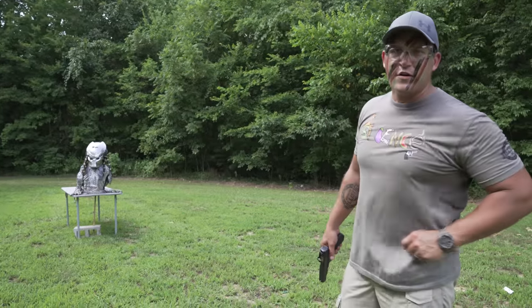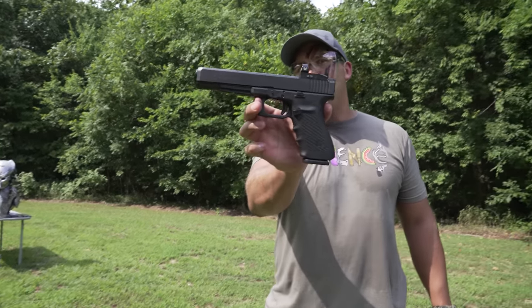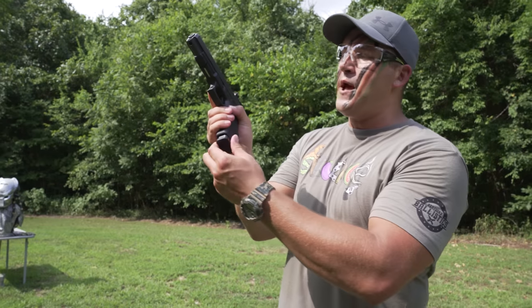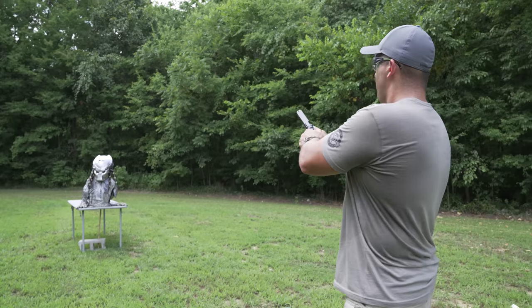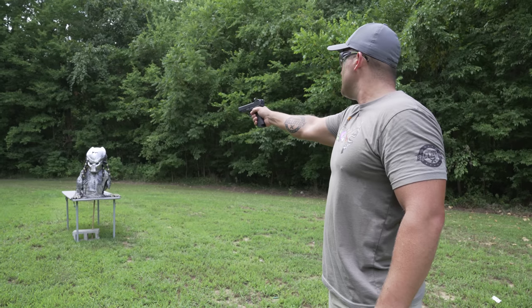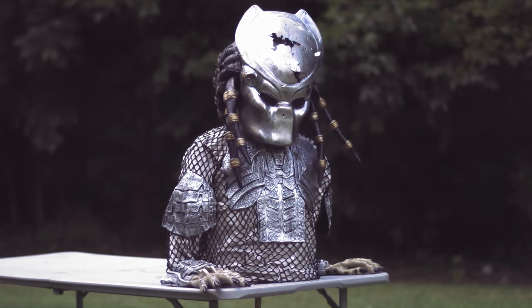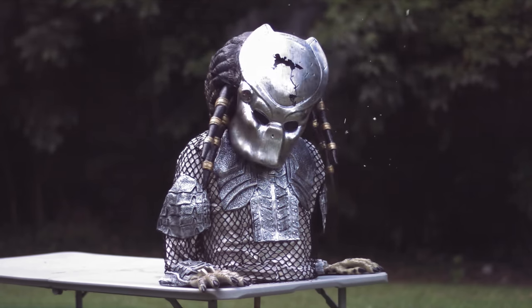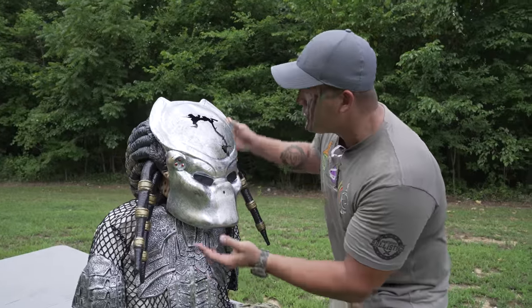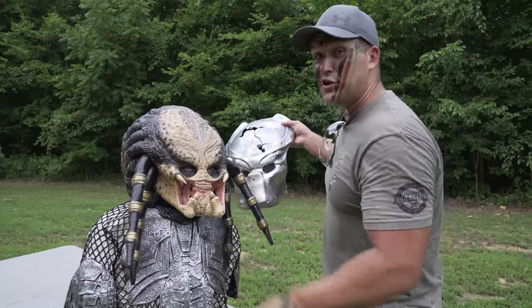Nine mil not very effective on the predator, so we're going to step it up to 10 millimeter. This is a Glock Model 40 loaded up with some 180 grain full metal jackets. I guess I'm going to go for the face again. I think that one hit him in the noggin a little bit harder. It looks like we hit right here, and Mr. Predator is still just as ugly as he was before.